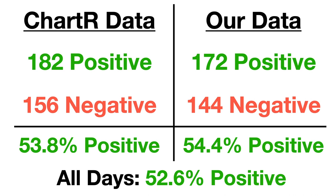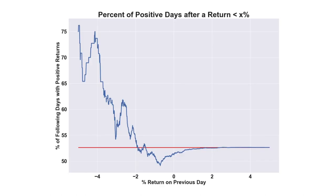Now let's test out some different values other than only looking at days with drops of 2% or greater. This graph shows the proportion of days with positive returns after a previous return that was less than x%. The red line shows the baseline, which represents the 52.6% of all days that have positive returns. We can see that days following a large drop have been much more likely to have a positive return on the next day, reaching over 70% in some cases, like when the market drops over 4% on the day before.